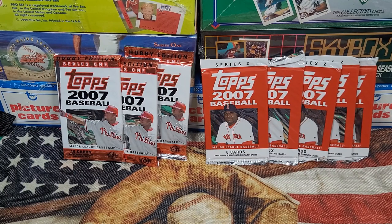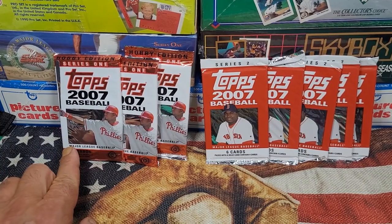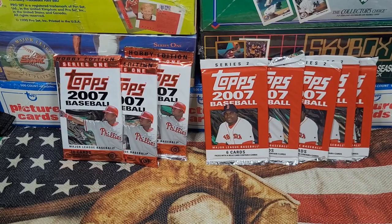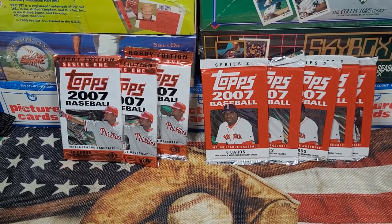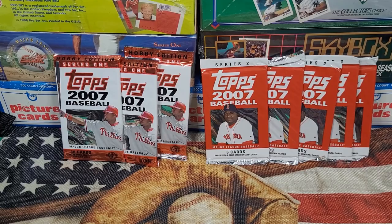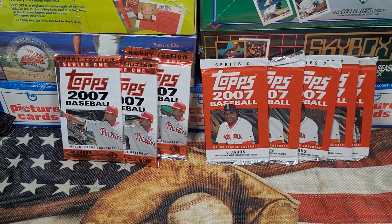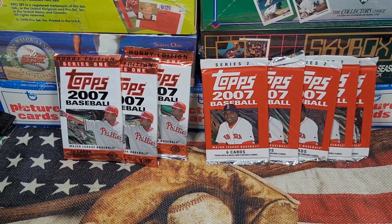It's going to be three packs of Series One hobby edition against five packs of Series Two. Each one of these packs has 10 cards, so 30 cards against 30 cards — that makes it even. The hobby edition has a slight advantage for great pulls, being that it has cards lettered in red on the back as opposed to the typical white.